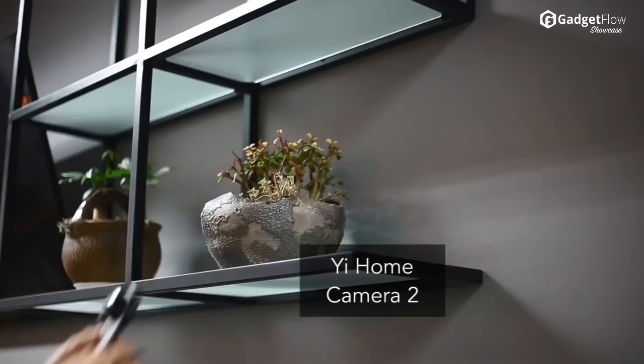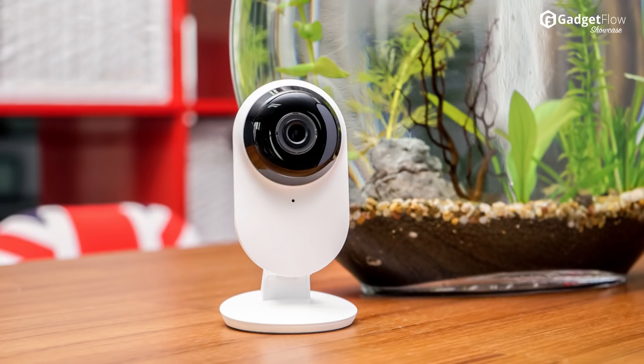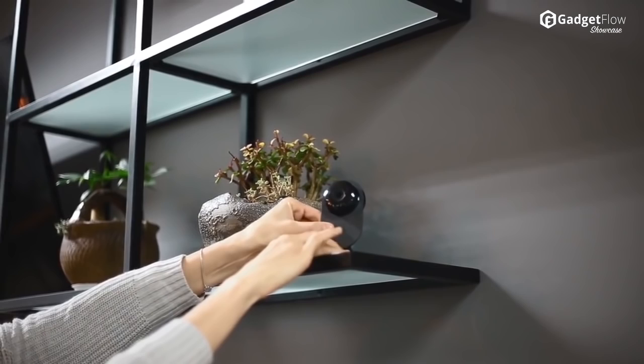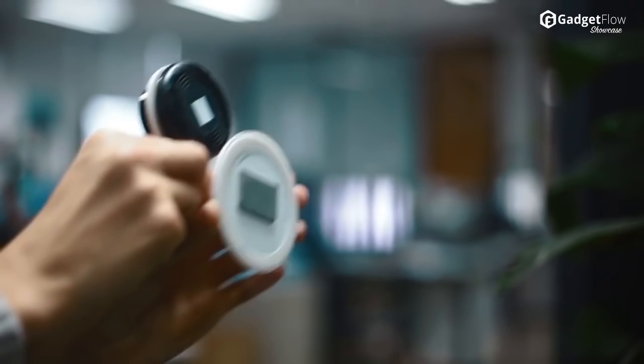Hi there, this is Wes with the Gadget Flow and today we are showcasing the Yi Home Camera 2. While the original Yi Home Camera provided great value at a very reasonable price, the Yi Home Camera 2 aims to up the value in a major way by improving on its already impressive specs.